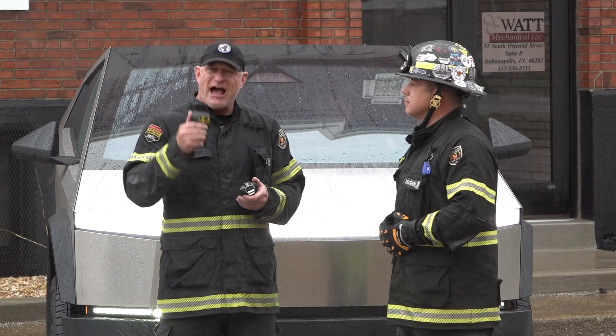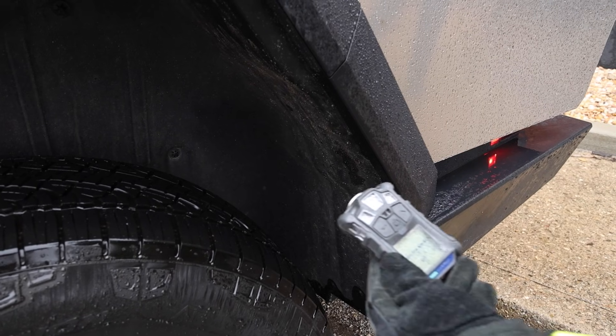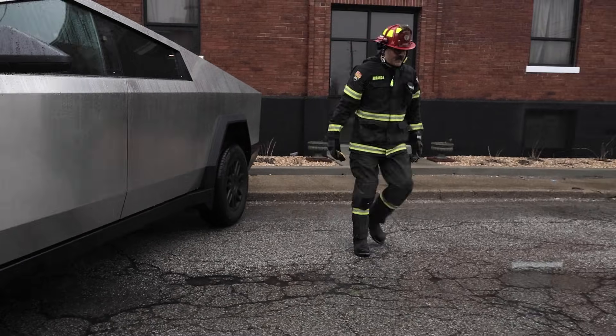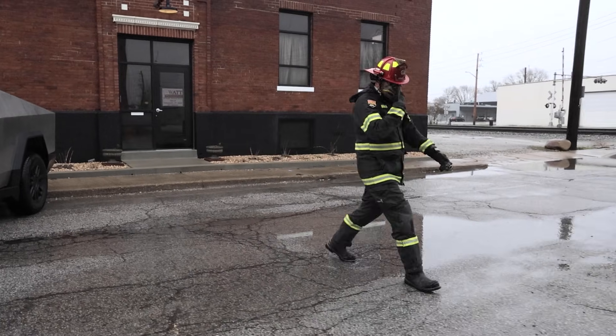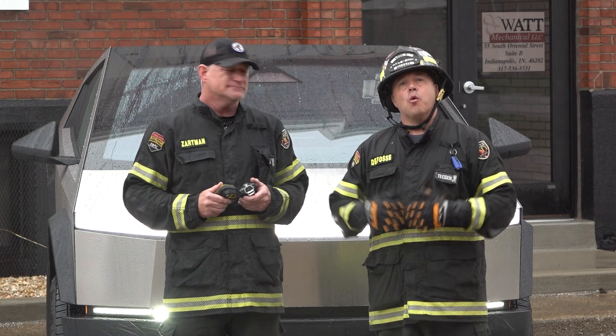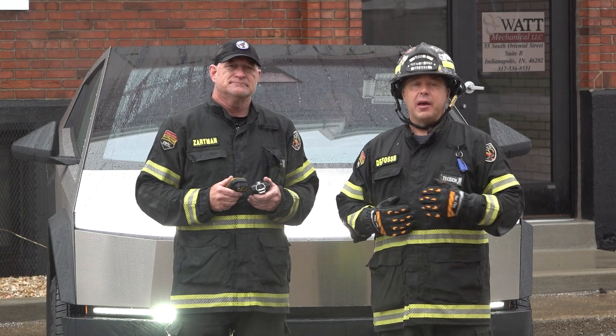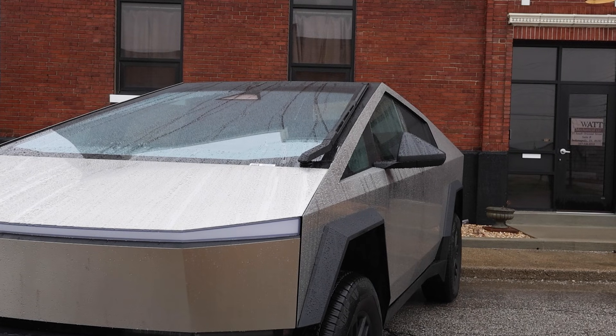If you have any affirmations of a developing thermal event, immediately retreat from the scene, don on full protective ensemble including SCBA, and then reinitiate your tactics. Next, the team is going to demonstrate those approach techniques and the tools used for rapid extrication.